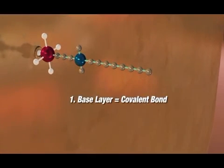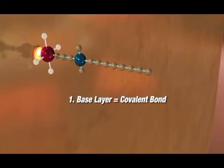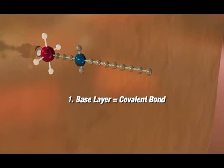The shield forms its protection through three functional elements. First, the base layer is a covalent bond that permanently affixes to the surface, enhancing it for the life of the item it's applied to.